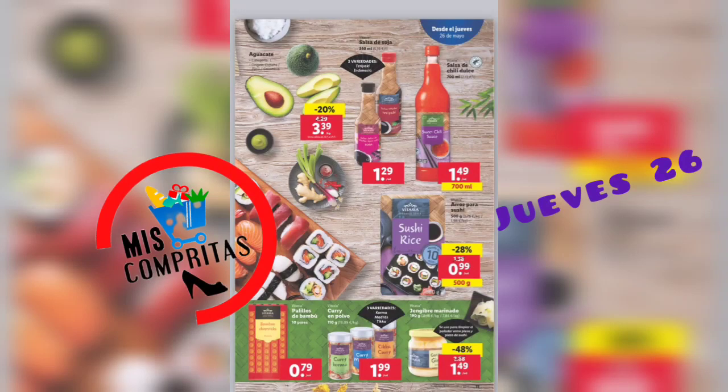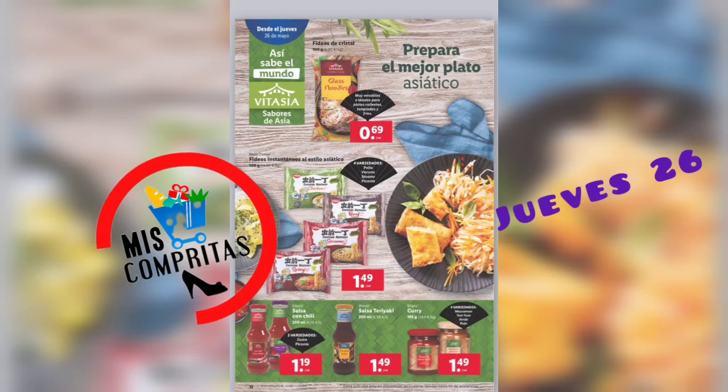Seguimos. Aguacate, 3,39. Salsa de soja, 2 variedades, 1,29. Salsa de chile dulce, 700 ml, 1,49. Arroz para sushi, 500 gramos, 99 céntimos. Palillos de bambú, 79 céntimos. Curry en polvo, 3 variedades, 1,99. Jengibre marinado, 1,49. Fideos de cristal, 69 céntimos.